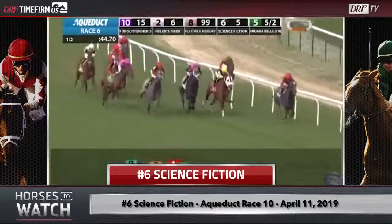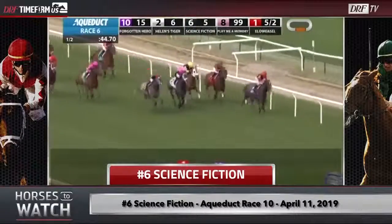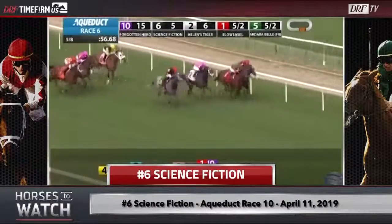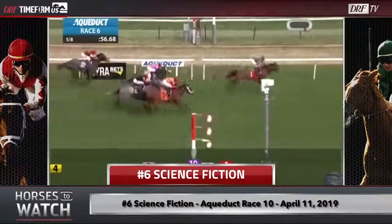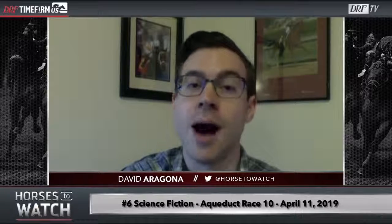Nevertheless, she puts in a decent closing move and briefly gets into the lead at about the eighth pole before a horse who saved a ton of ground — the number one — goes rocketing by her in the late stages. Science Fiction will fade to be off the board in this race. But all things considered, I thought she ran a sneaky good race here because she had that tough start and got the kind of trip she really isn't supposed to appreciate, and she still ran on well enough to only lose second by about a half length. Even though she doesn't have a whole lot of prior turf form or turf pedigree, she really ran a good race on the turf. Her trainer, Rob Attfield, is known for getting horses to maintain their good form, and she had been in very good form prior to this race. I think there are some doors open for this filly if she comes back in a similar spot on the turf next time out.